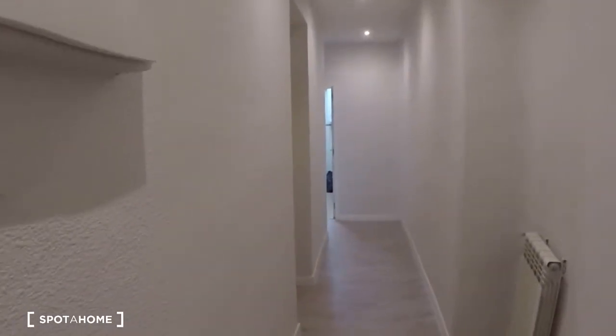Hi guys, this is Kelly with Spotahome Madrid, and today I'm going to show you a big five-bedroom apartment on Calle Francisco Silvella, which is by the Manuel Becerra Metro.